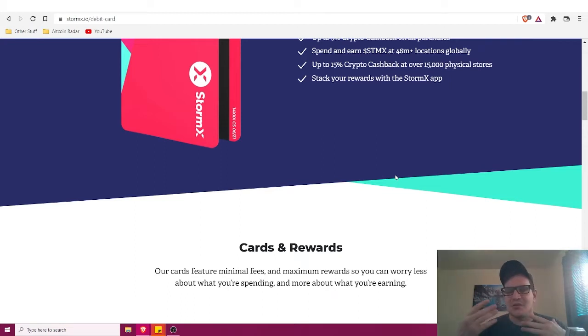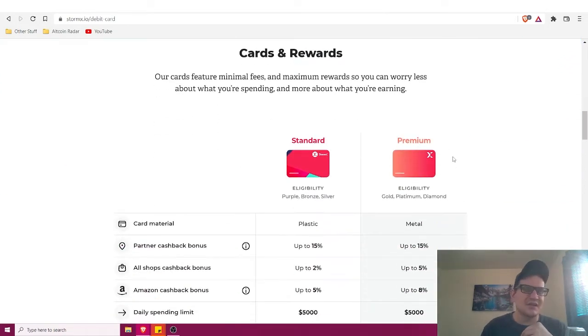On top of cashback, you can take your StormX tokens and stake them to earn even more rewards on a monthly basis, in addition to rewards from shopping. StormX has two different cards: a standard card for users at the purple, bronze, and silver levels, and a premium card for gold, platinum, and diamond users.